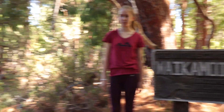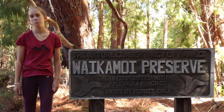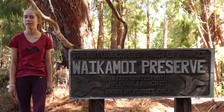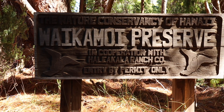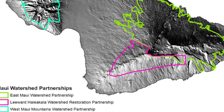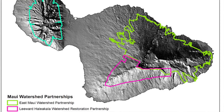Hi, I'm Zoe, and this is Bailey and that's Elsie. Today we will be hiking into the boardwalk of Upper Waikamoi Preserve to learn more about native forests and why they are important. The Nature Conservancy established a preserve at Waikamoi in 1983, in the heart of the East Maui Watershed, which spans 100,000 acres on the windward slopes of Haleakalā, encompassing 20% of the island.